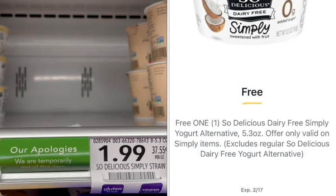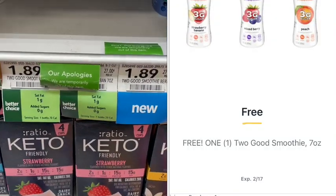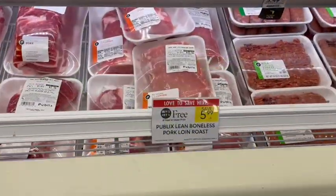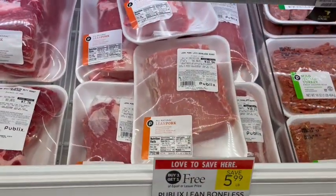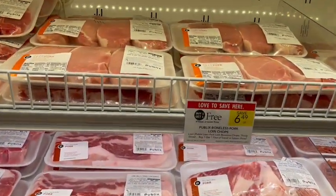We also have a digital coupon for So Delicious Simply Yogurt — my store is out of stock, but if yours has it there's an Ibotta rebate for $8.50 back on each one, so these could be a great deal. There's also another free digital coupon for the Two Good smoothies. We also have buy one get one free pork loin roasts and thinly sliced lean pork loins this week.